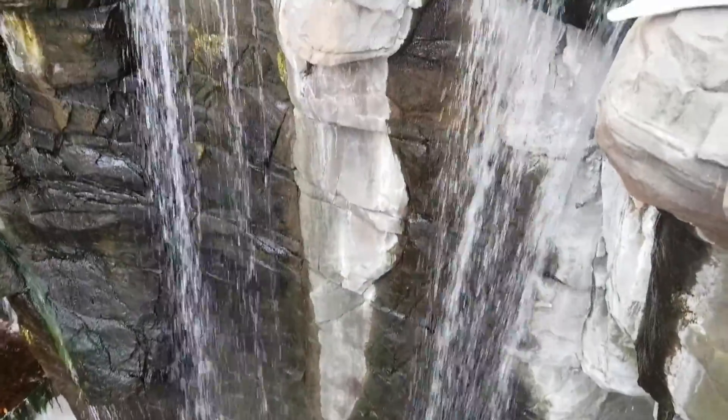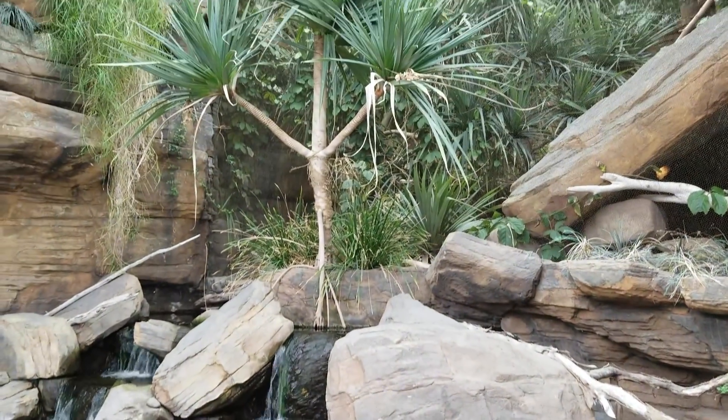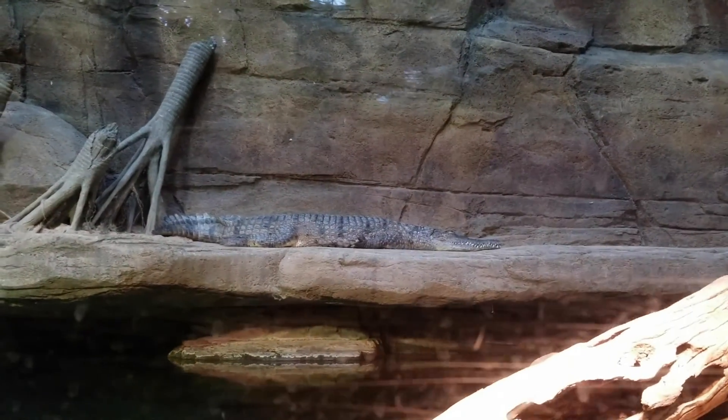This is what we saw at the very beginning. Cool place. We're in the Australia exhibit now, and I do like that it's on our way out.